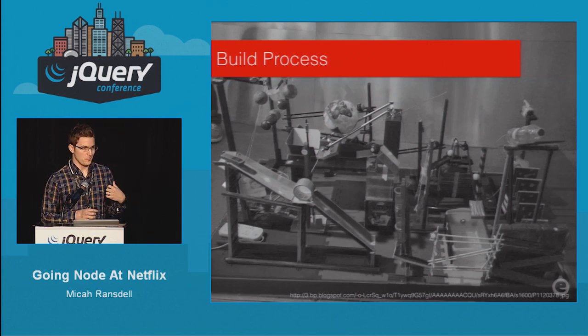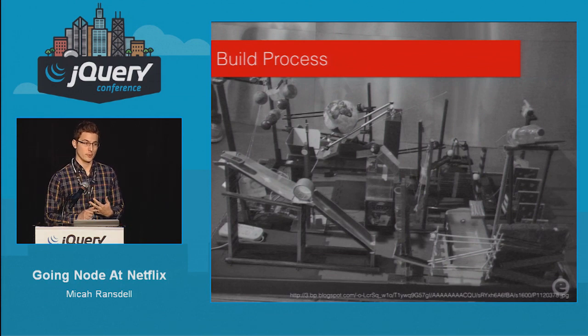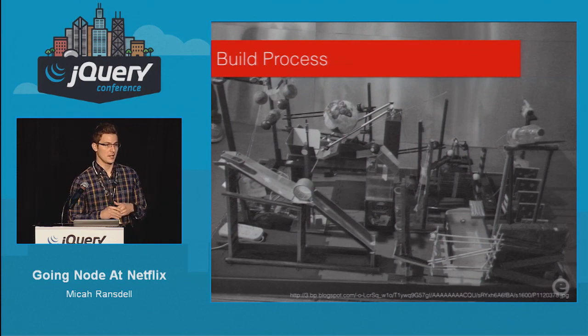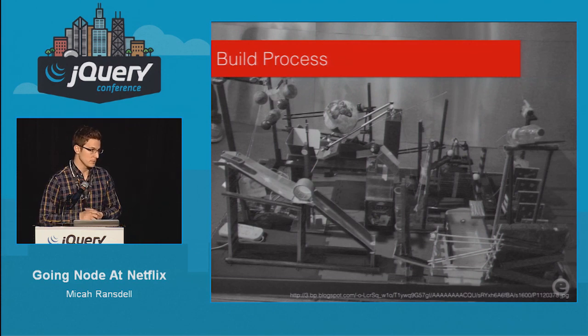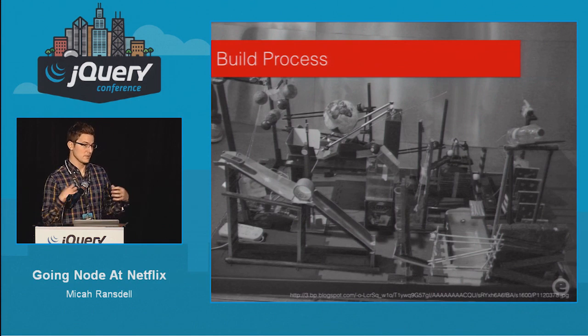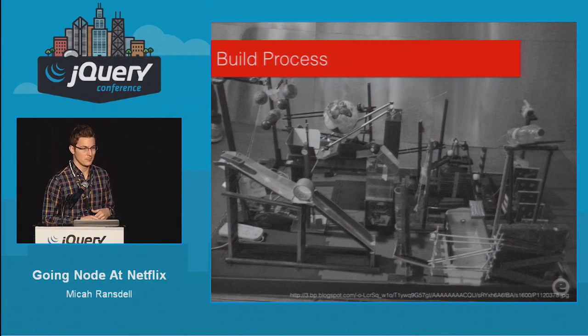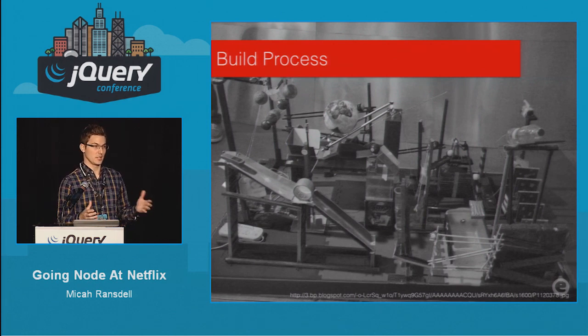Another area where we spent a lot of time was our build process. We use Gulp, which has worked really well for us. We started out with Grunt and found it didn't really scale for our solution. The great thing about Gulp is that it allows small plug-in modules that anyone can work on and iterate on without having to take down the entire app in the build process.